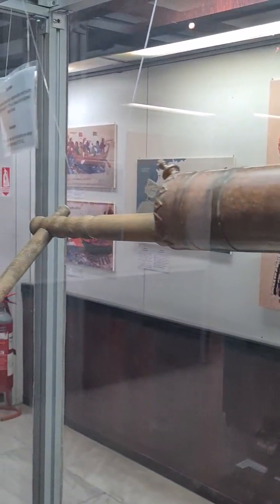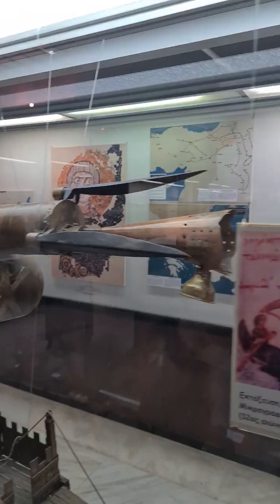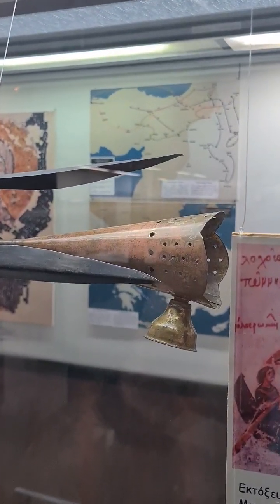The technological advantage it provided was responsible for many key Byzantine military victories.